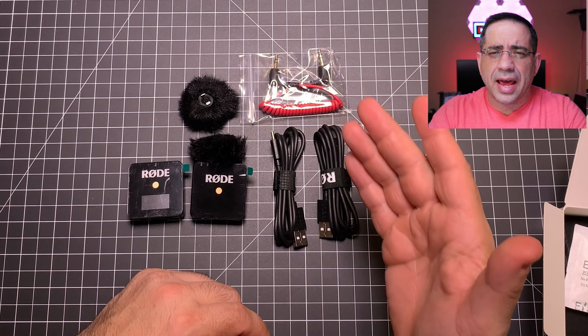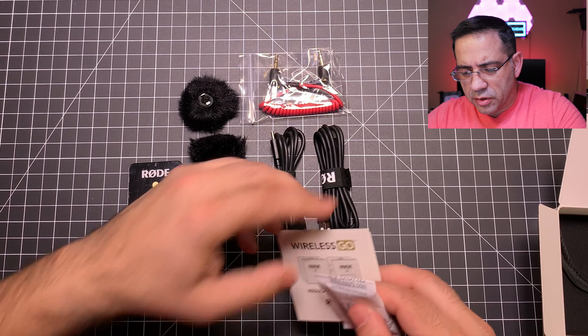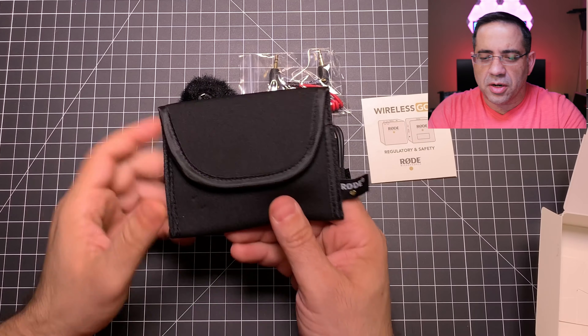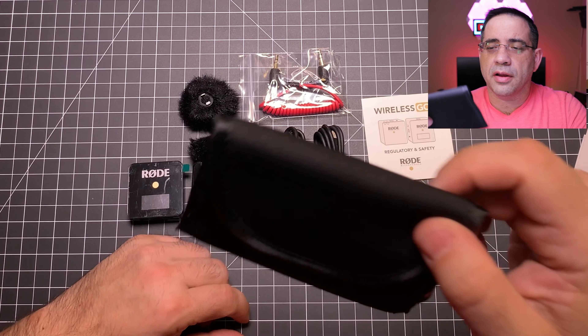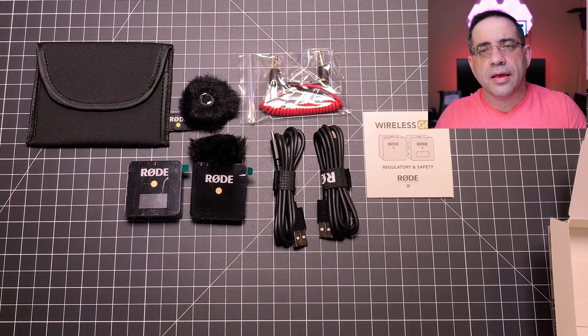It actually includes two dead cats, so you have two to work with. It also has a cable — this is your standard cable for connecting to your DSLR, and you could get an adapter to connect to an iPhone or any Android phone. There's also a little guide, and then this little pouch. Check out how compact this is — you're able to carry both units in this little pouch. Everything you need is in the box.